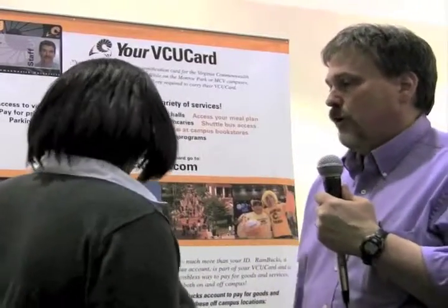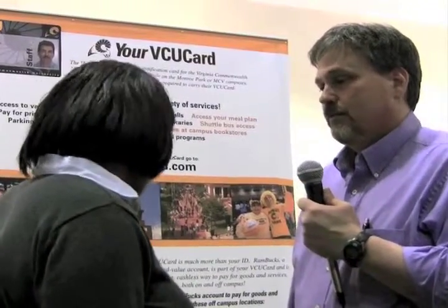I go on a diet and y'all get Five Guys — great. Is there anything else you want to tell the VCU community about VCU card? It's the way to pay. I'm Sam Kennedy and we're at the Tech Fair at VCU.